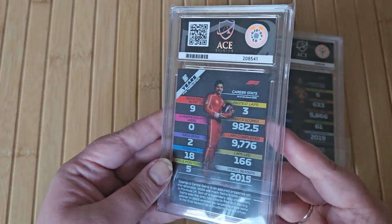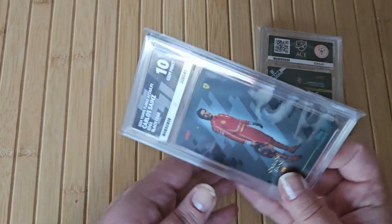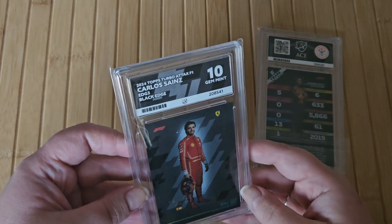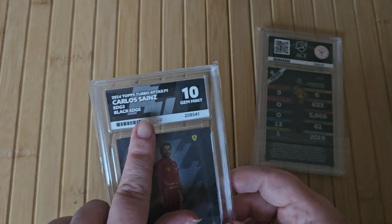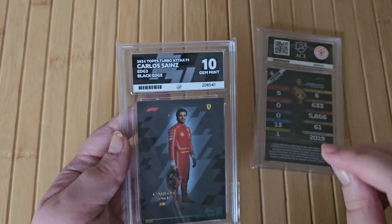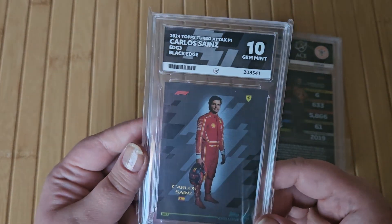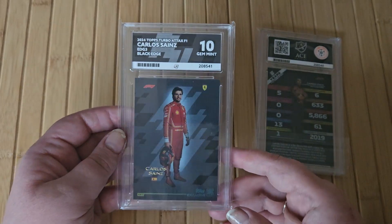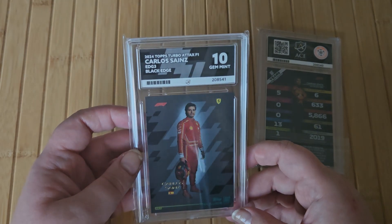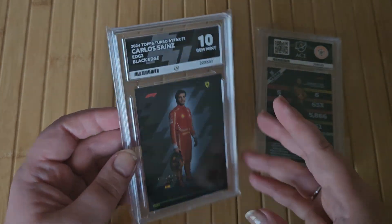So my first ever graded card — let's have a look at what the grade is. 10. Gem Mint. Oh wow! I got the Ace labels as well, which are specifically designed for whatever card it is. Gem Mint — so that's like as good as it gets. 2024 Topps TurboTax F1, Carlos Sainz, Black Edge card. Gem Mint 10. Nice.